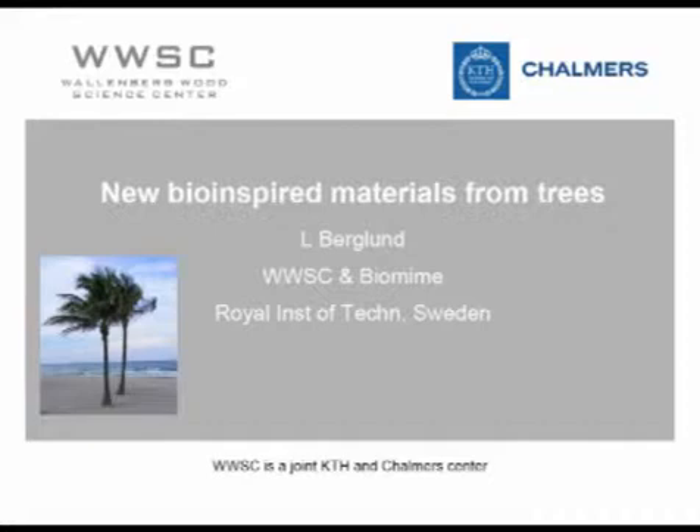The illustration here with palm trees is perhaps a little bit odd with respect to the fact that we're primarily working with Nordic trees. But the reason I wanted to show it is that it illustrates one of the main differences between engineering structures made by man and those made by nature. Usually the structures in nature are highly flexible, and the reason is that they need to be flexible in order to survive. The palm tree in the wind is a very good illustration. The principles for design are completely different.